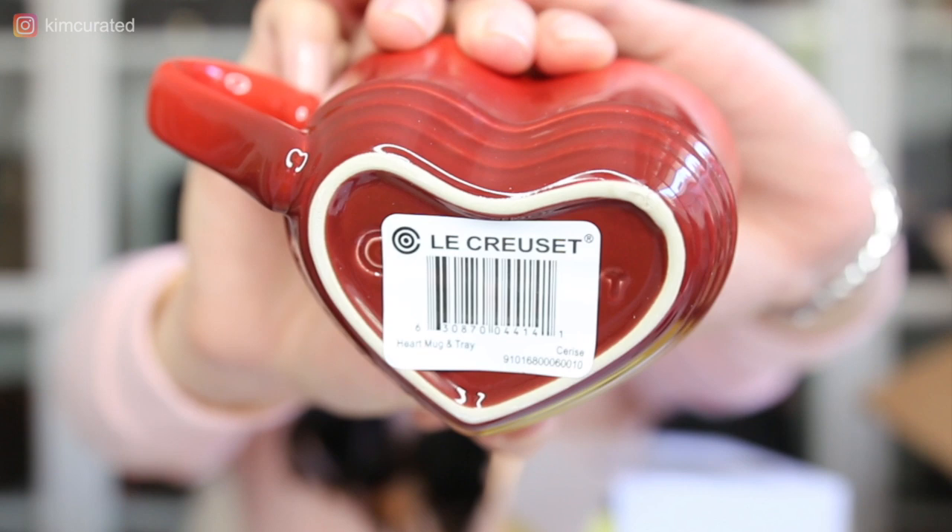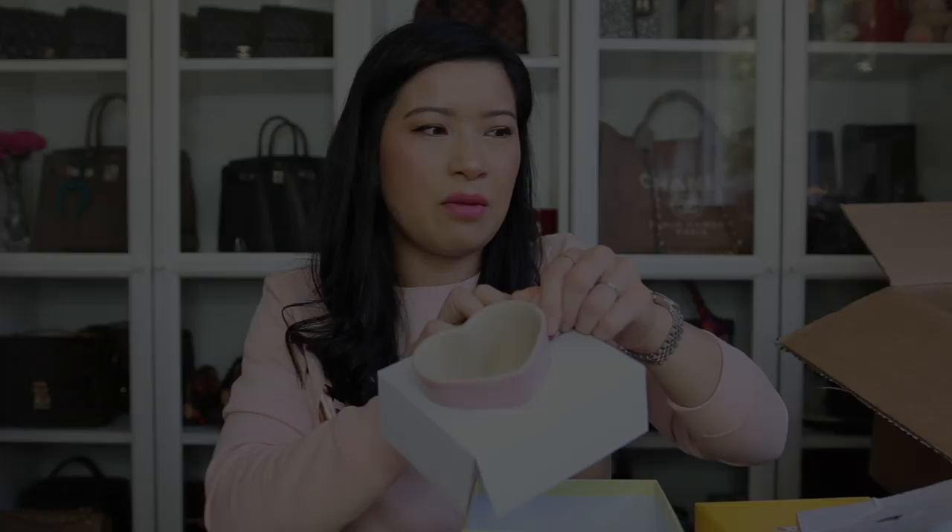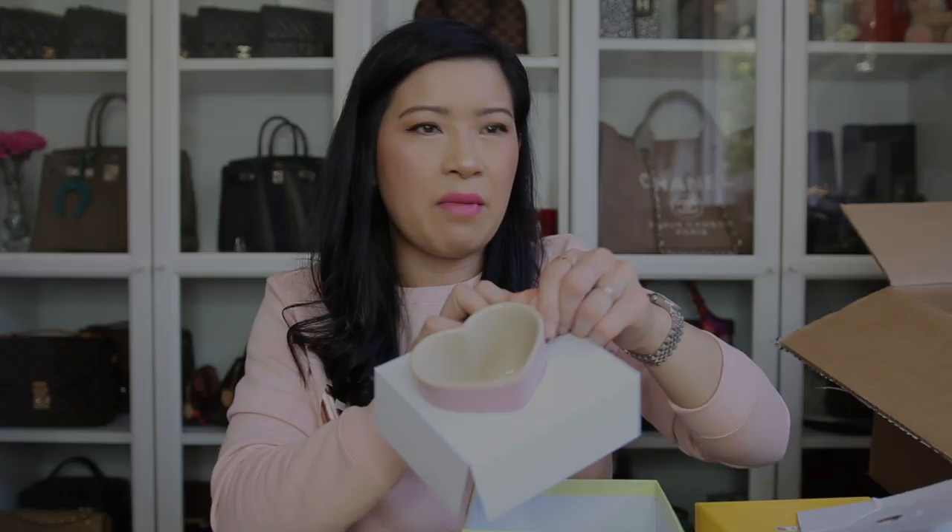You can see that it's not finished perfectly on the sides — that's probably why it was at the outlet. It comes with this really cute little heart dish as well. Since I was making a phone order and paying quite a bit in shipping, I thought I'd just get all three colors: pink, white, and red. It says Le Creuset right there.